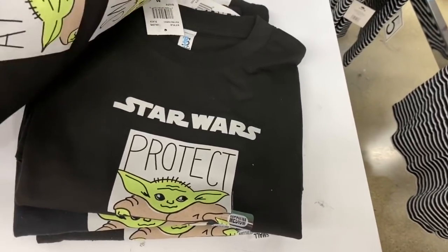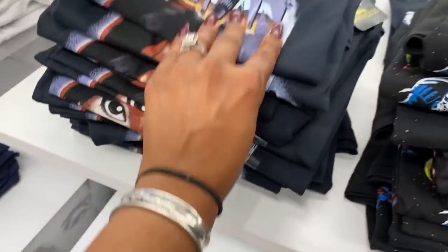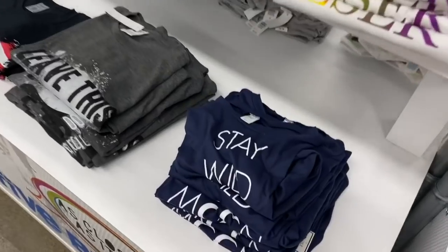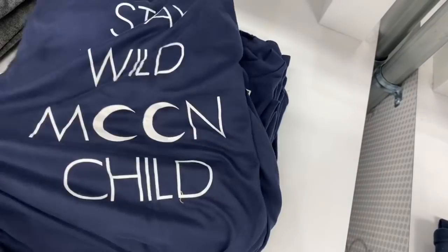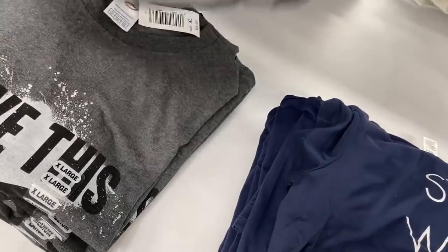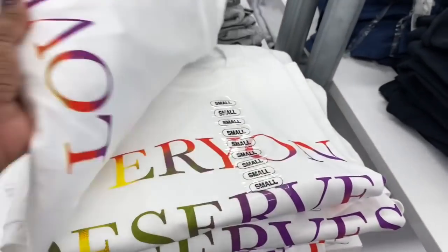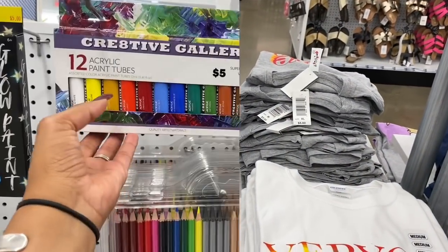They have some really cute graphic tees — Star Wars, Captain America, Mulan, Trolls, and a 'Stay Wild Moon Child' shirt, a 'Leave This to the Professional' tee, and MTV shirts. They have quite a few printed tees to pick from.